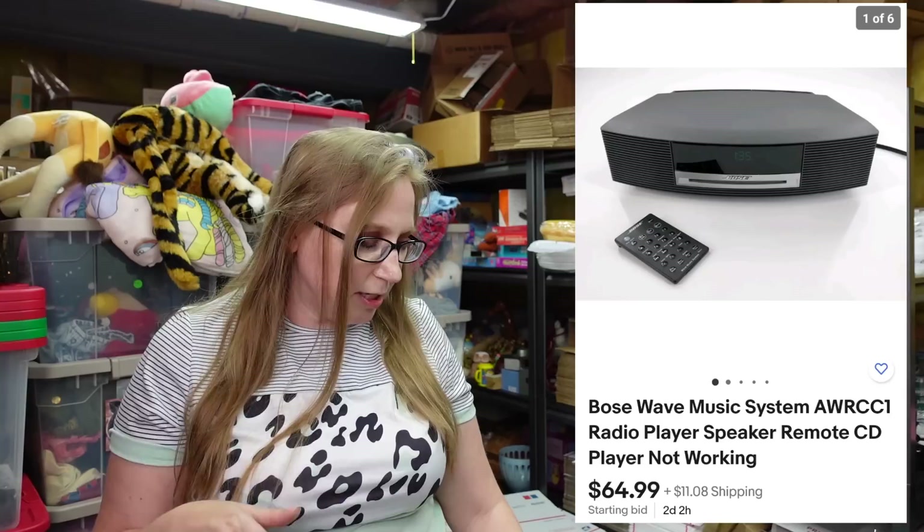Next item — I'll pop it up because it's a large item. This was a Bose Wave CD player stereo type system. I only paid $5 for it at a yard sale because they said the CD player didn't work. Eric couldn't get the CD player to work either, but that doesn't mean someone else can't. We listed it on auction with a starting price of $64.99. The radio still works and sounds great, so you can still play music through it — just not the CD player.